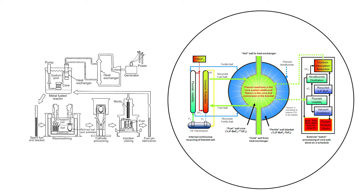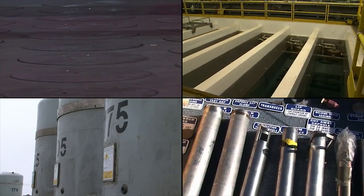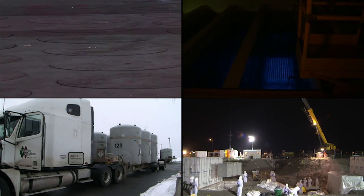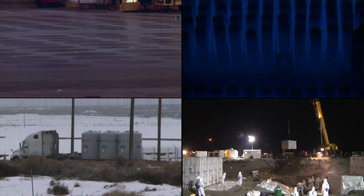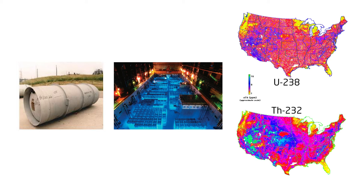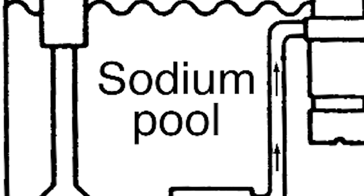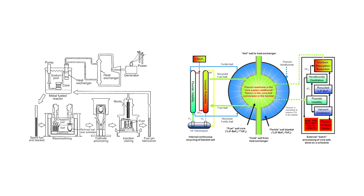Both liquid sodium cooled reactors and molten salt cooled reactors are capable of consuming recycled spent fuel rods from today's light water reactors. Currently, the United States has about 70,000 tons of spent nuclear fuel sitting in cooling pools and storage casks. Between stockpiles of depleted uranium, spent nuclear fuel, relatively abundant uranium-238, and incredibly abundant thorium-232, there is absolutely no shortage of fuel for either liquid sodium or molten salt reactors. But the United States is not pursuing either one.